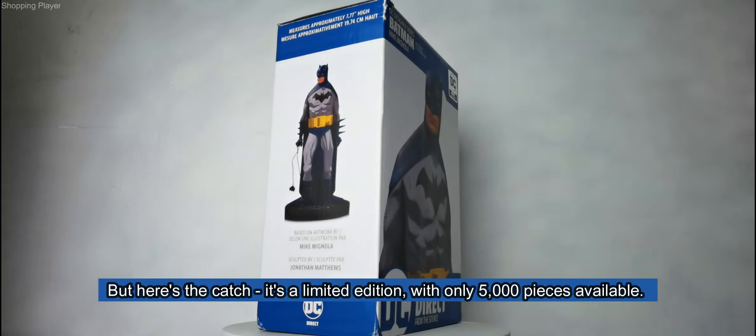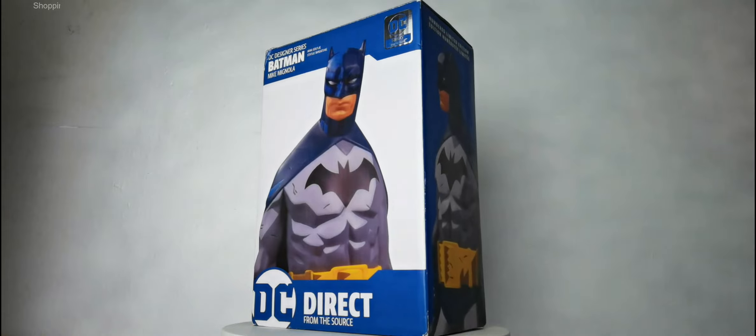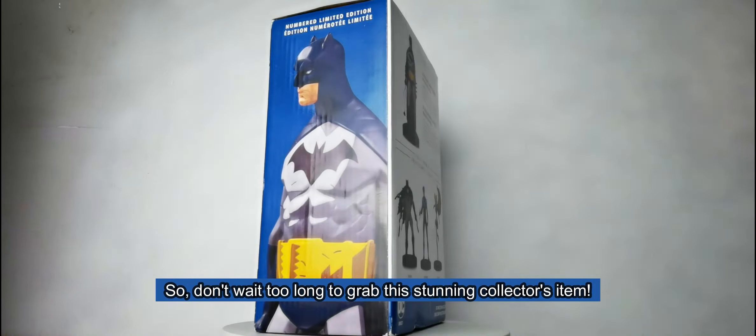Here's the catch — it's a limited edition, with only 5,000 pieces available. So don't wait too long to grab this stunning collector's item.